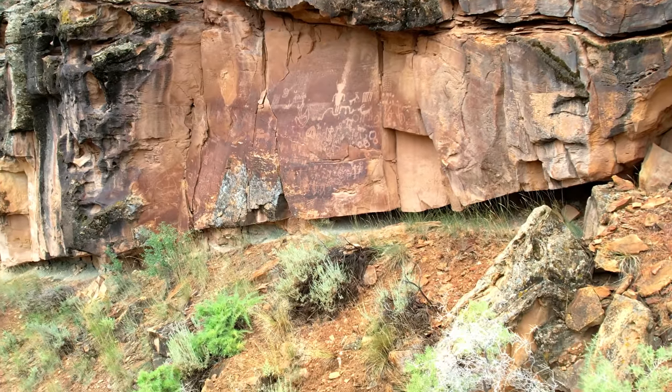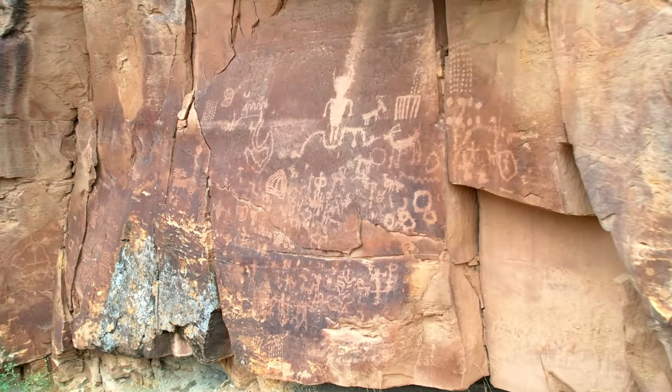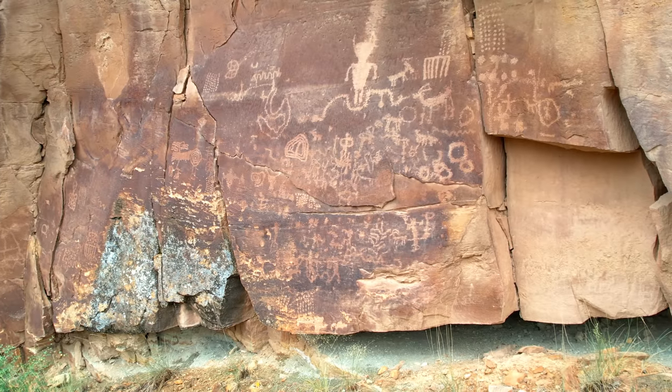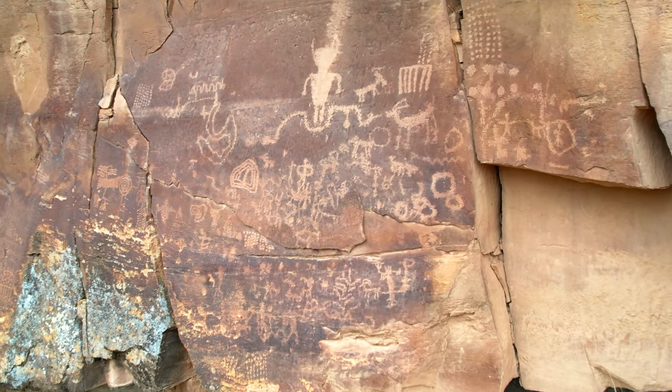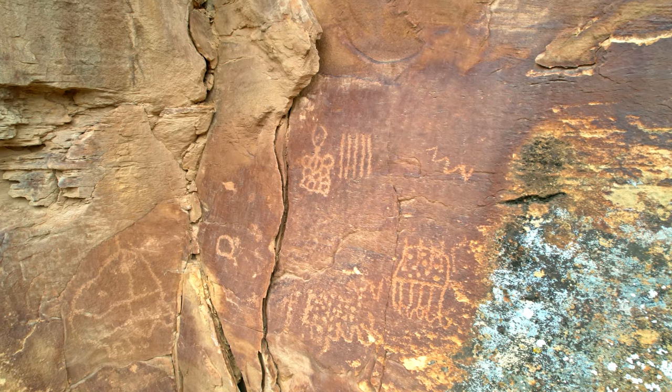I was scouting some cliffs and saw these petroglyphs. Look at just how many are on this panel — there are dots, animals, human-like figures, and more. Again, we just don't know the context or meaning behind these petroglyphs.